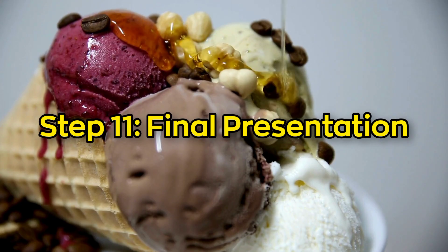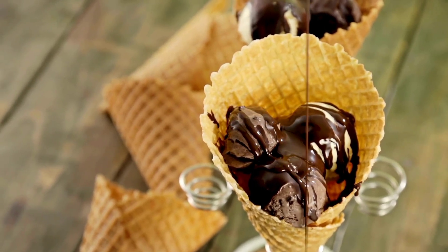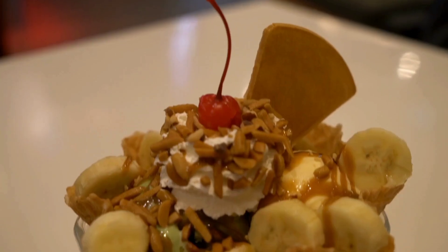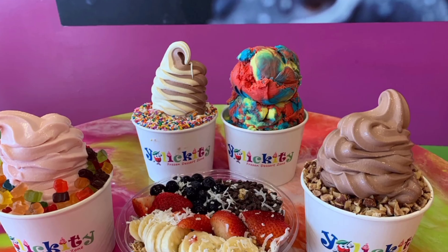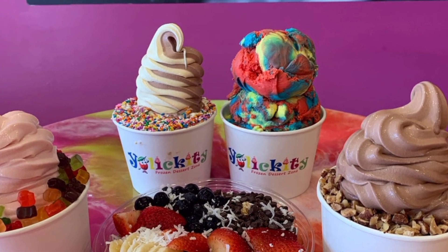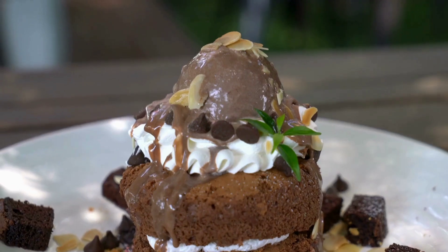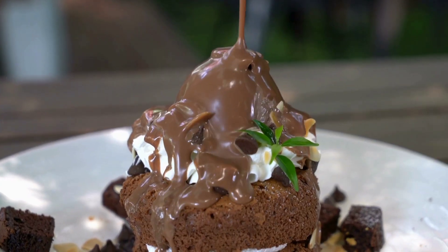Step 11: Final presentation. Ice cream doesn't just taste good — it looks good too. Whether it's scooped into a crispy cone, swirled into a sundae, or served in a waffle bowl, presentation is key. Toppings like sprinkles, sauces, whipped cream, and cherries make it even more tempting. Factories that make ready-to-eat treats like bars and cones often add toppings right in the packaging step — that chocolate shell around your ice cream bar was drizzled on before the bar even hit the freezer. Every detail is planned to make you say 'yum' before you even take a bite.